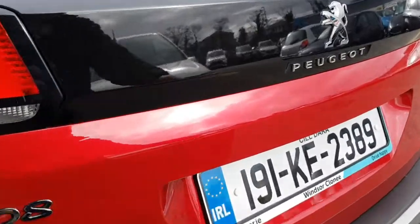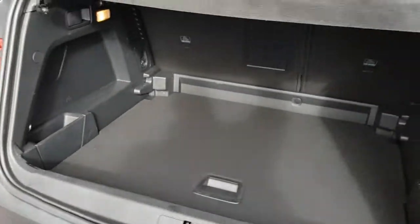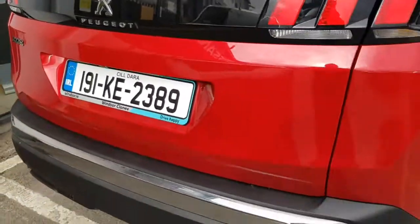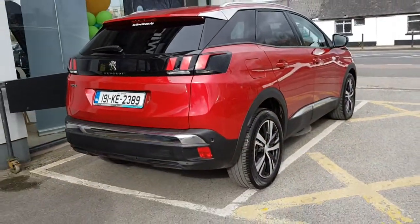You'll also get a year's worth of RAC roadside assistance, 24-7 around the clock, so you can drive with total confidence. Don't worry about the NCT, because if your test is due within the first...